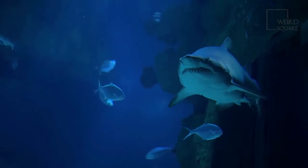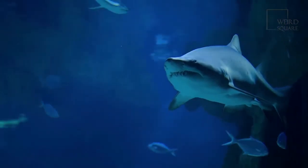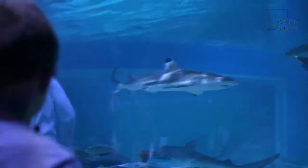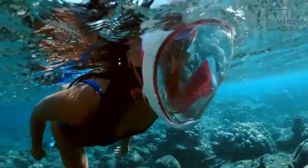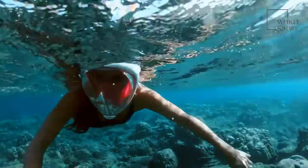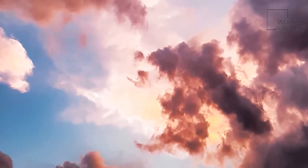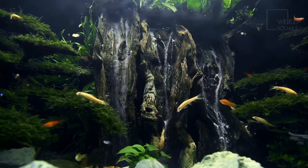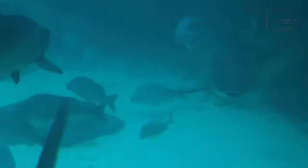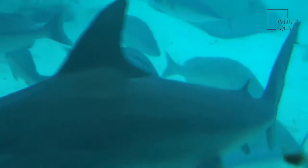Bull sharks have large, heavy bodies that appear very round. Their snouts are short and blunt. They have large dorsal fins on their backs, but they do not have an interdorsal ridge running down their backs as other sharks do. They are gray on top with white undersides. Young bull sharks often have dark tips on their fins. Bull shark teeth are big and triangular, with serrated edges similar to the cutting edge of a saw.